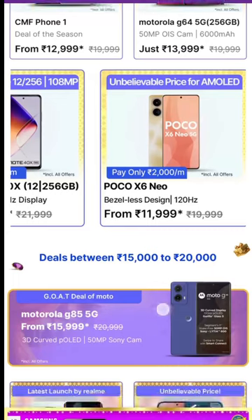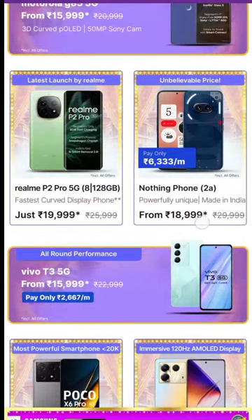The Poco X6 Neo is a great choice. The Nothing Phone 2A is priced at 12,000 rupees and is also worth considering.